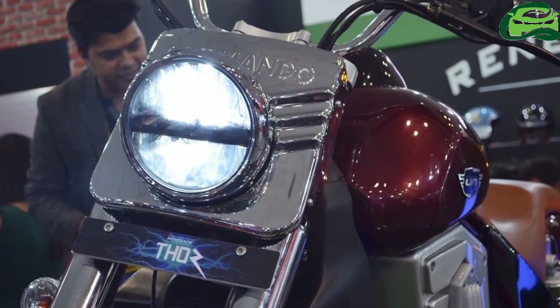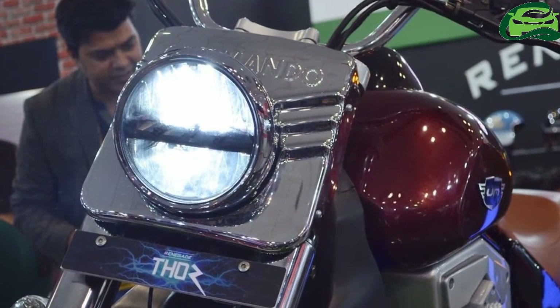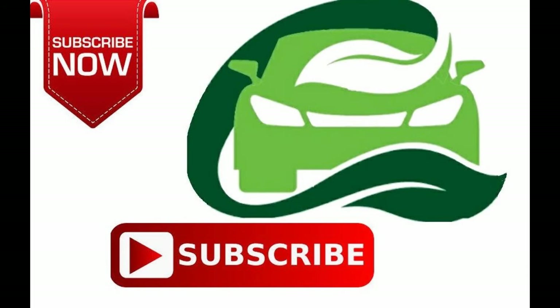Pricing for the UM Randegade Thor starts at 4.90 lakh rupees ex-showroom. For more updates, subscribe to MotoGuru.